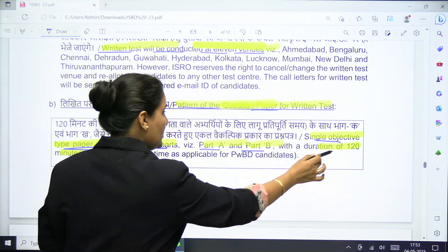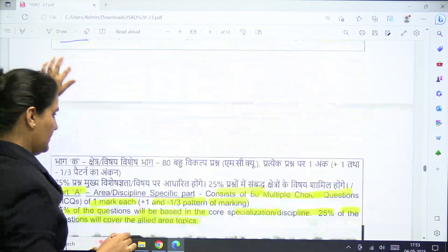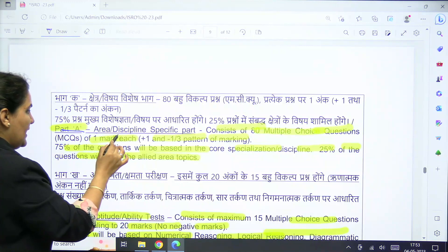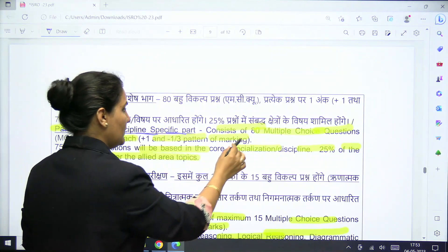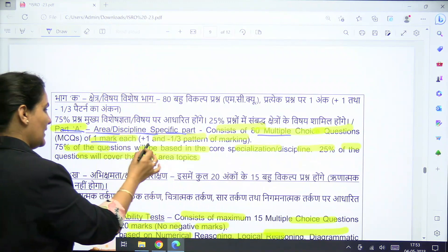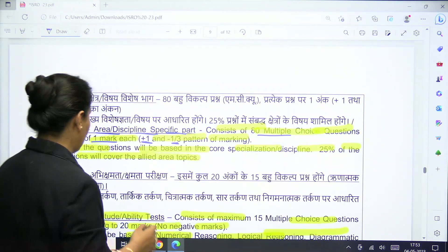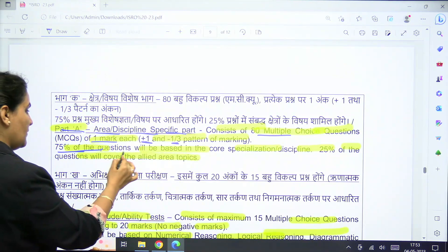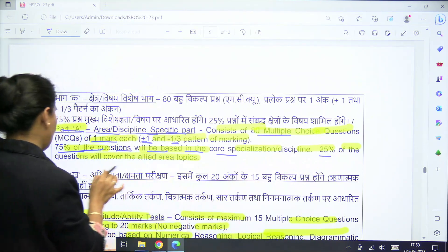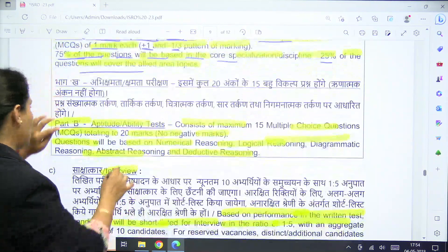Part A is the discipline-specific part and will contain 80 multiple choice questions of one mark each. Negative marking applies — plus one for correct and minus one-third for wrong answers. Seventy-five percent of the questions will be based on core specialization, and 25 percent will cover allied area topics.